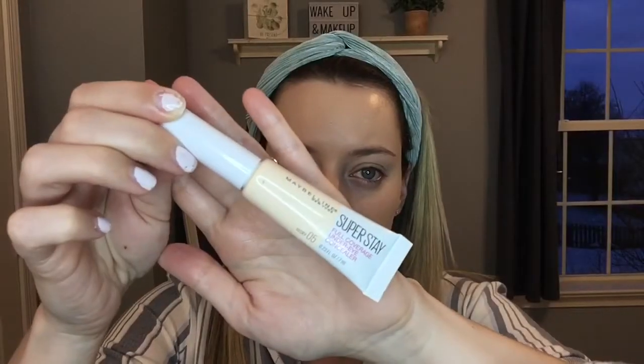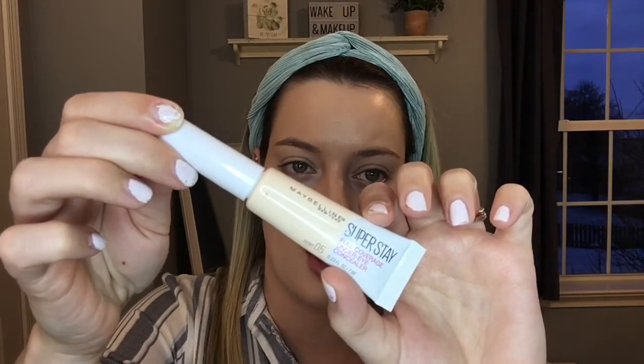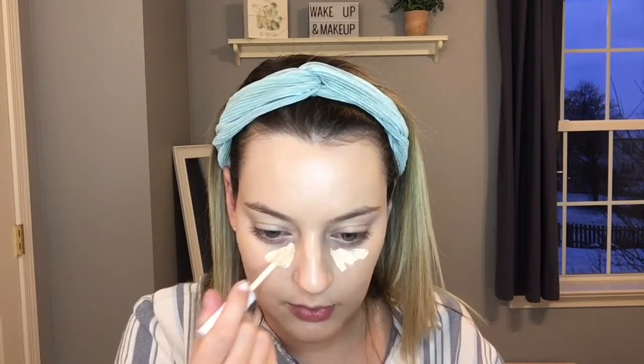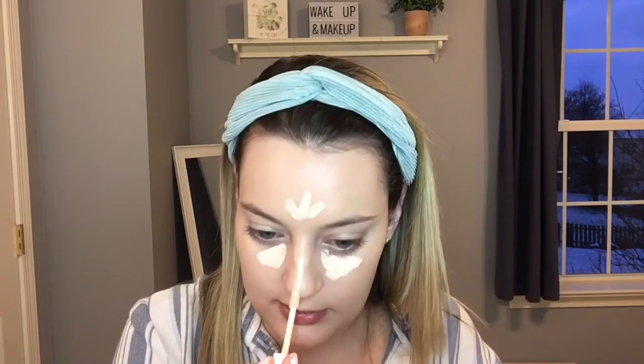For concealer, I'm going to go in with the Maybelline Superstay Full Coverage Under Eye Concealer. I have mine in the shade O5 Ivory. I wouldn't say this one is as super hydrating, but I think it'll be good to have that combination of the more dewy foundation with the little more full coverage of the concealer in the spots where we need it. I'm just going to take the Morphe sponge and blend that out.